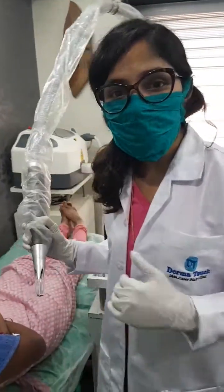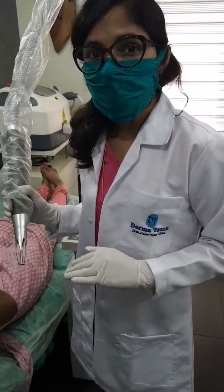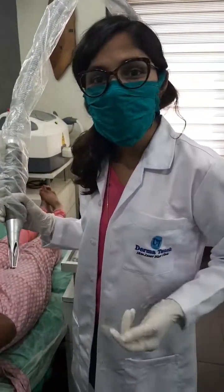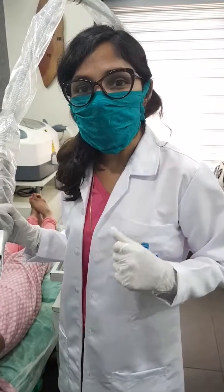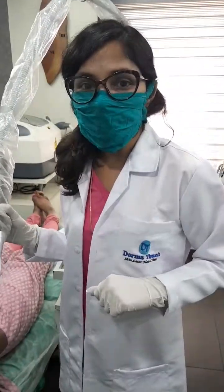Similarly, I am going to do two more passes on her and then we will be taking her for the second treatment. We will stop here now. I think you just got a hint of how we do the treatment. That's all for now. Bye-bye — you can comment in the section below if you have any doubts or queries, and I will be answering them there. Bye-bye.